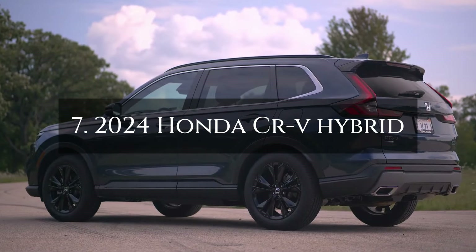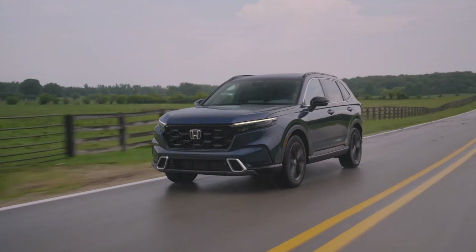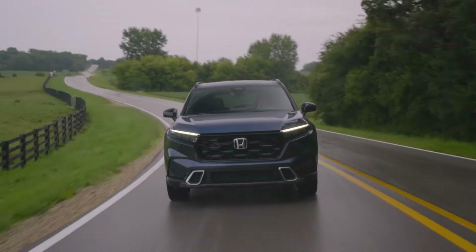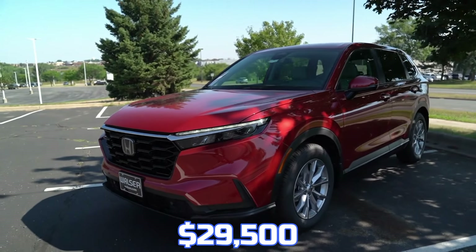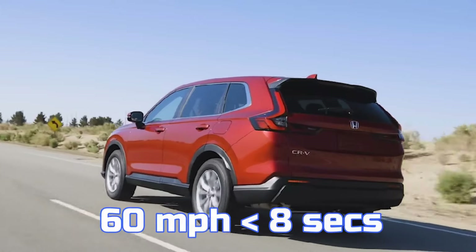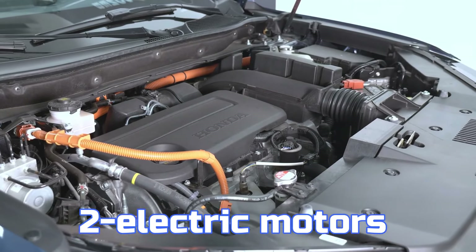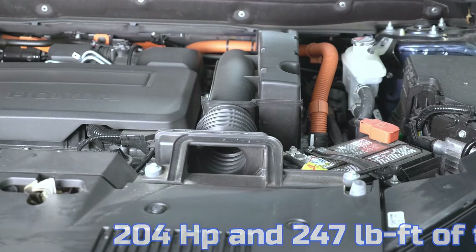Number 7: 2024 Honda CR-V Hybrid. The 2024 Honda CR-V Hybrid excels in the compact SUV market with its hybrid efficiency, reliable performance, and advanced driver assistance systems. Starting at $29,500, the Sport model is the quickest in the lineup, reaching 60 mph in under 8 seconds. It is powered by a 2.0-litre four-cylinder engine and two electric motors delivering 204 horsepower and 247 pound-feet of torque.